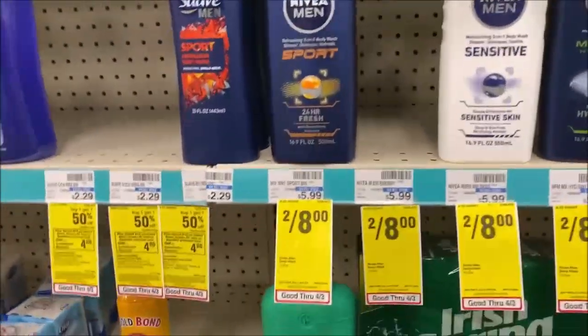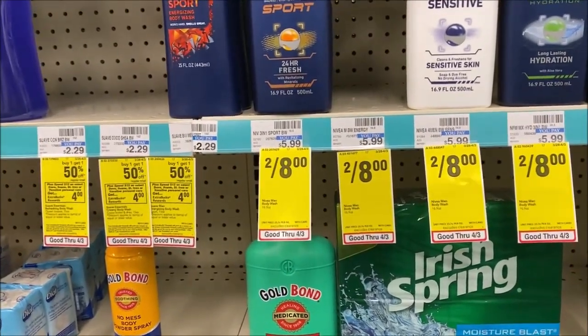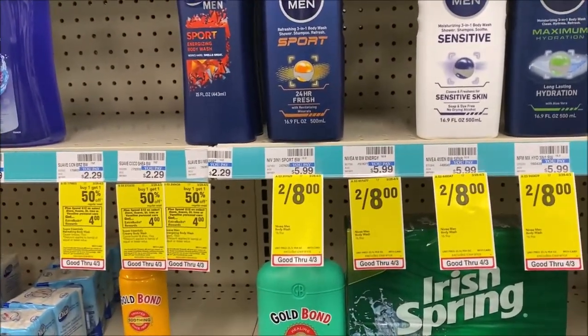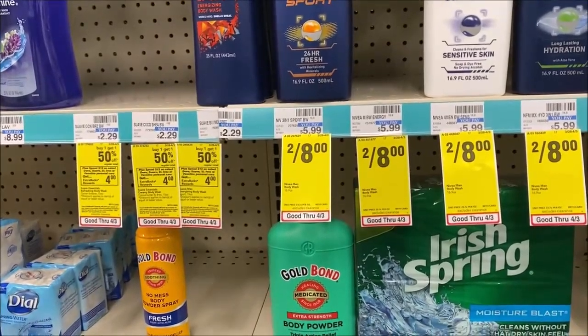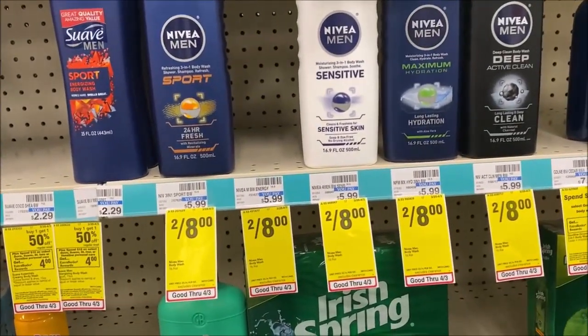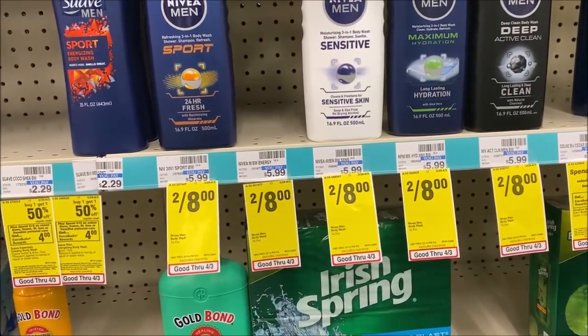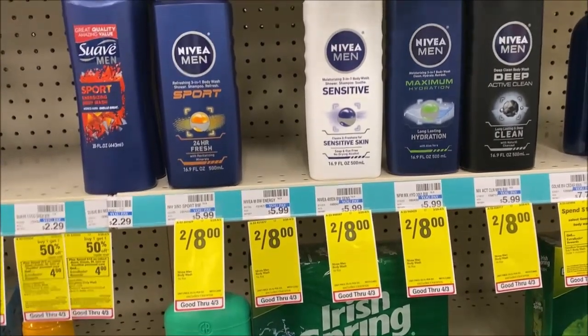Maybe body wash — for men and women — on sale, normally priced at $5.99, now two for $8, making them $4 each. Check that digital account for $3 off two, as well as the insert for $3 off two, so you only pay $5. Pair this up with another body wash, because check your account for a CRT that is $5 off when you spend $25 on body wash.